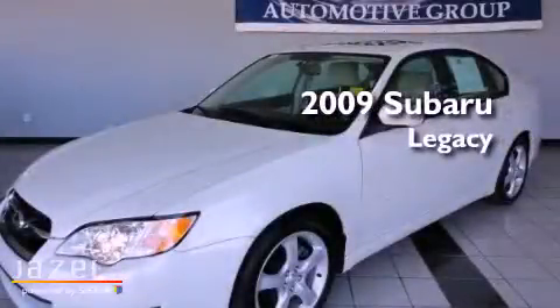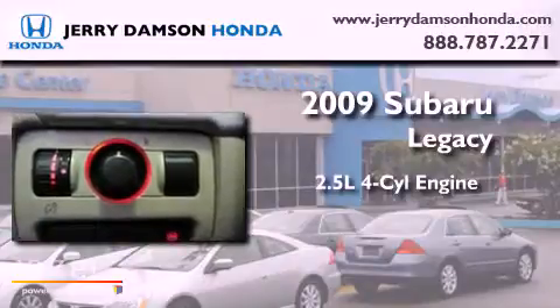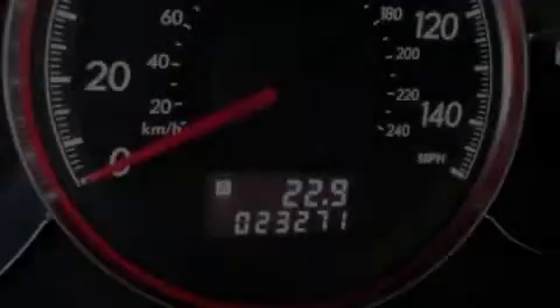This is a 2009 Subaru Legacy. It has a 2.5-liter 4-cylinder engine, a 4-speed automatic transmission, and all-wheel drive.